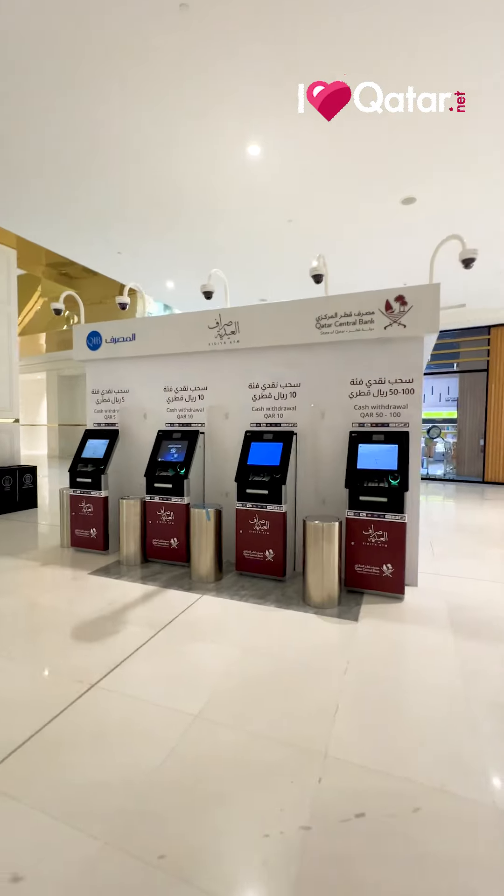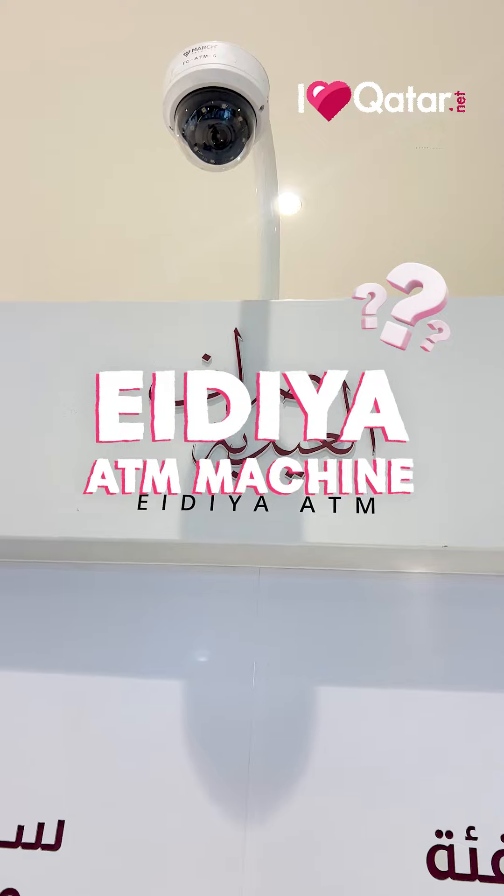Hey there guys, Mr. Q, your friend of the neighborhood of Qatar here. Did you know here in Qatar we've got something called an Eidiyah ATM machine? What's the difference between this and a normal ATM machine?